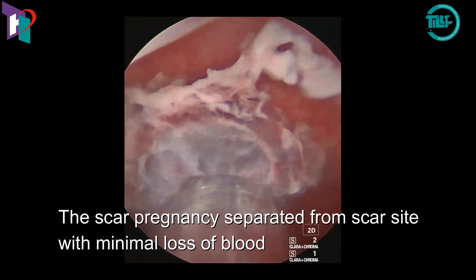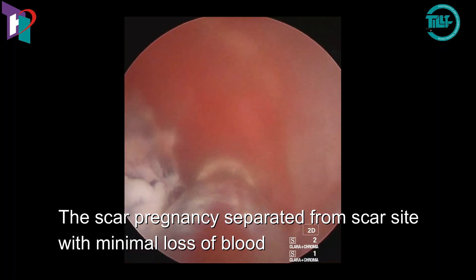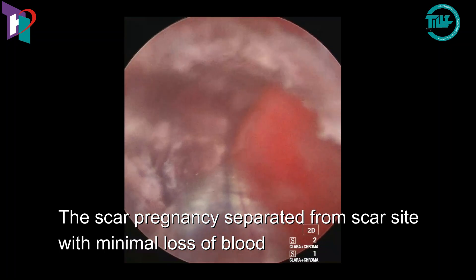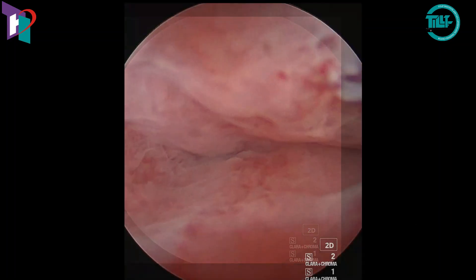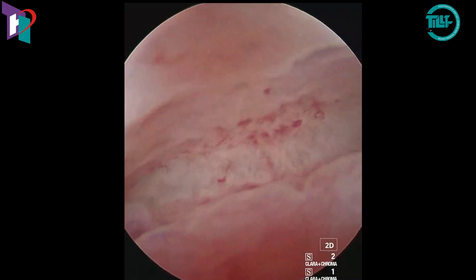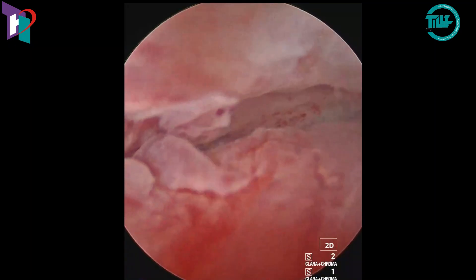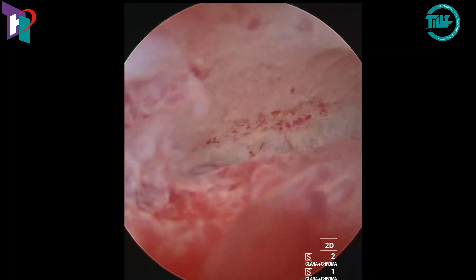Here we can see the products of conception being removed.